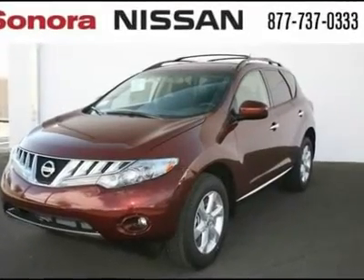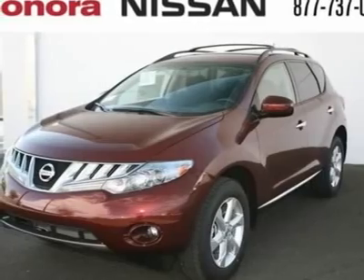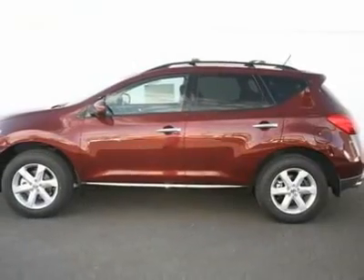You'll love this 2010 Nissan Murano. This is a car you'll want to take home. With zero miles, it features variable transmission and an exterior color of merlet. Call us and be the first to open the car door today.